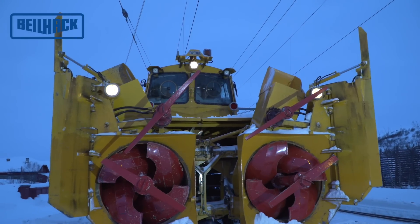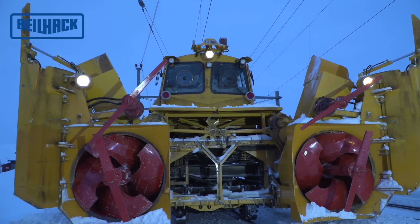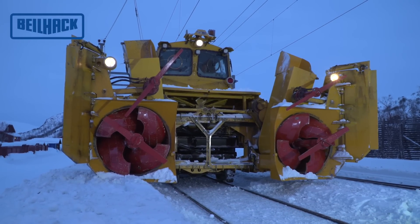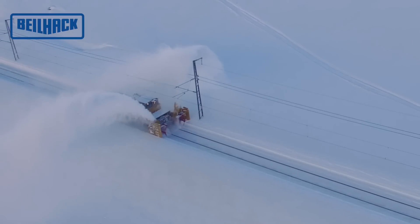The two halves of the stem are retractable via a stable sliding frame. By extending the stem halves and raising the constricting plates, the snow clearing width can be increased from approximately 3,000 to 5,800 millimeters.